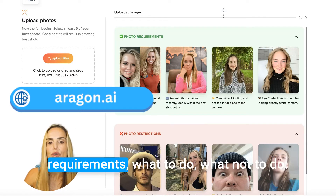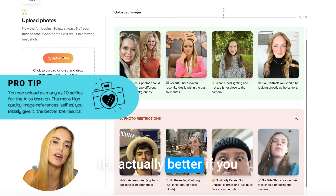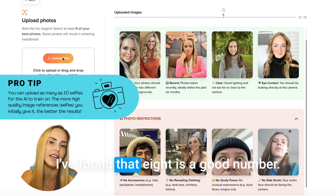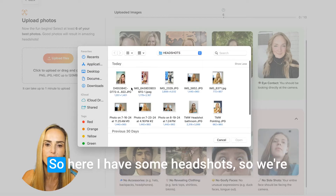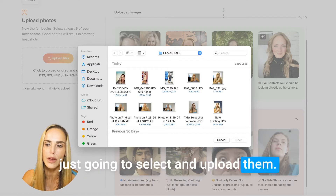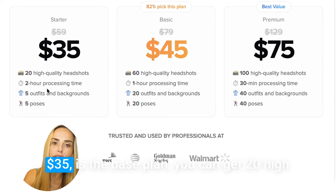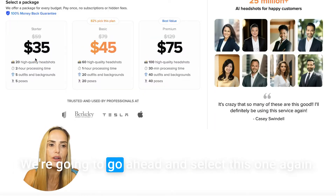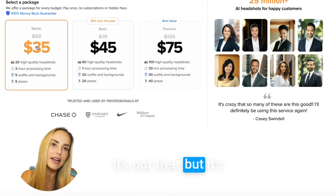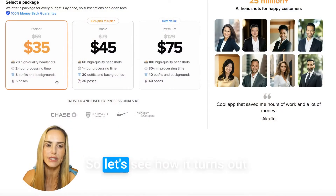Once you're signed in, it gives you photo requirements — what to do, what not to do. You have to upload six of your best photos, but it's actually better if you upload a few more. I've found that eight is a good number. It works best if you're uploading selfies. Once your photos are uploaded, continue. Next, you'll select which payment plan you want. $35 is the base plan — you get 20 high-quality headshots with five different outfits, backgrounds, and poses. It's not free, but it's much cheaper than hiring a photographer.